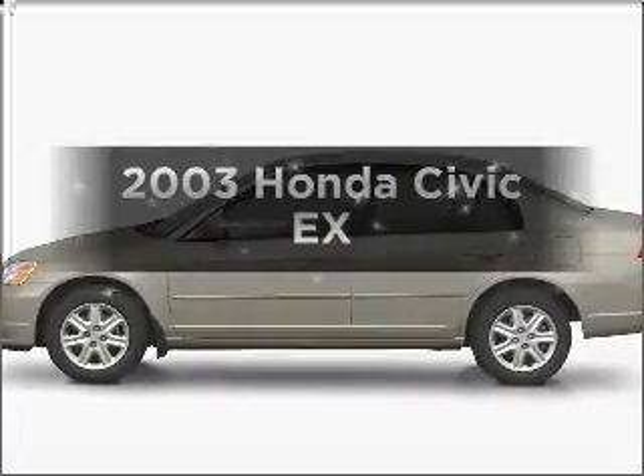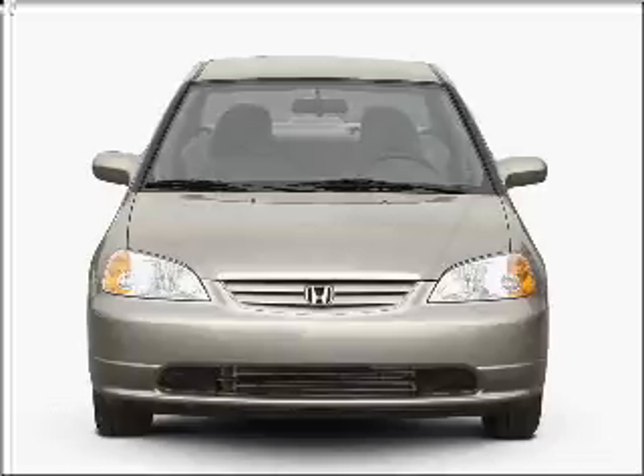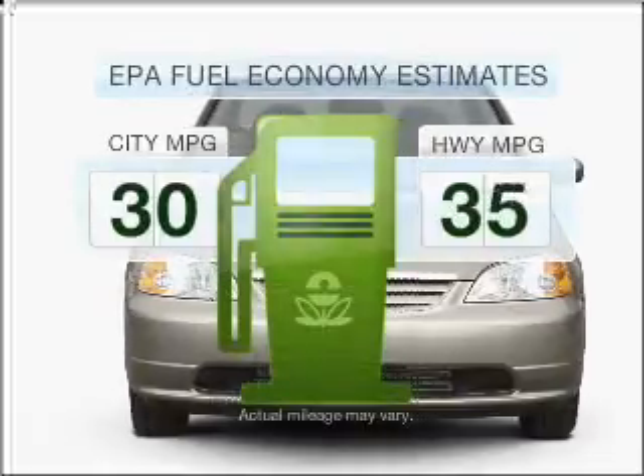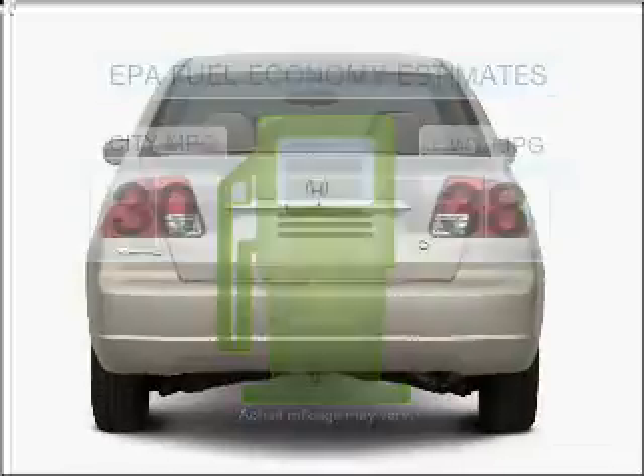Presenting the 2003 Honda Civic. Everything you need under one roof with this great vehicle. Save your money — make less trips to the gas station to fill your gas tank when driving this fuel-efficient vehicle.